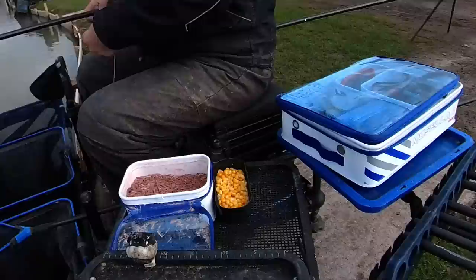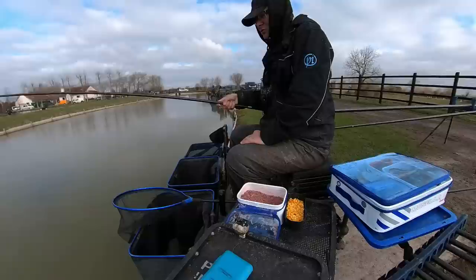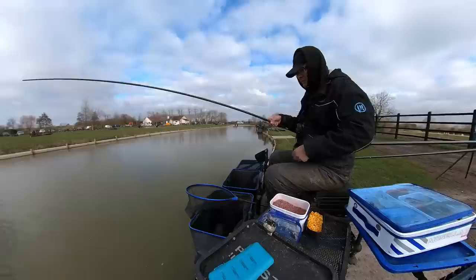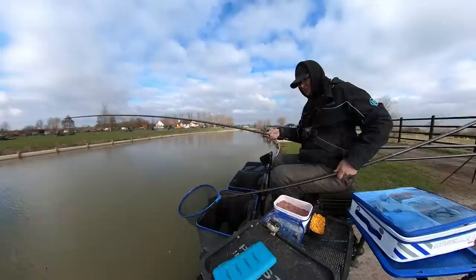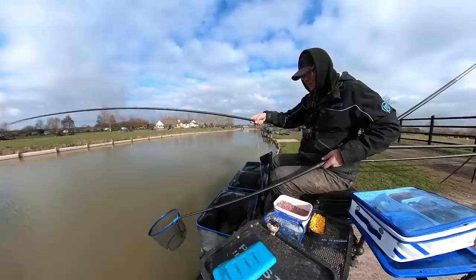We're on a voiceover again today because I had issues with my microphone — the wind was a problem as well. You can see me here playing a fish. We're only about 10 to 15 minutes into the match, and I've hooked this fish right in front of me, literally fishing with a top kit in between the gap between the keep nets. This is a grain of corn on the hook — just dropped in a few grains of corn and fished a single grain over the top, just looking for a bonus fish, which is what I've hooked here.